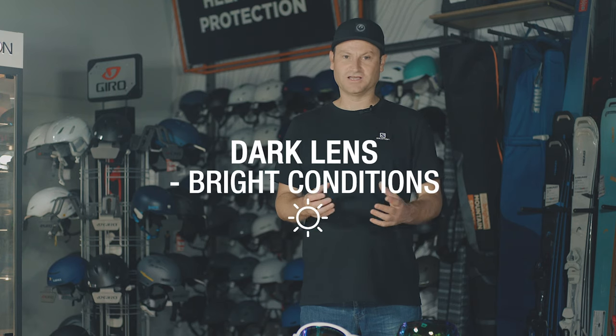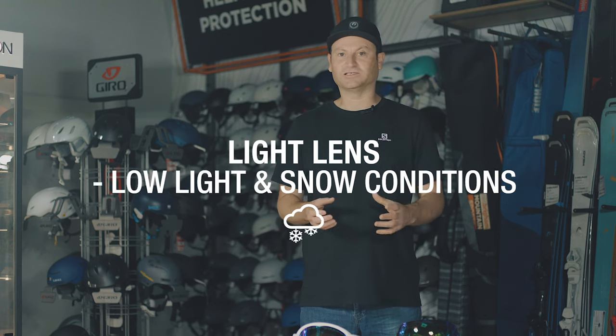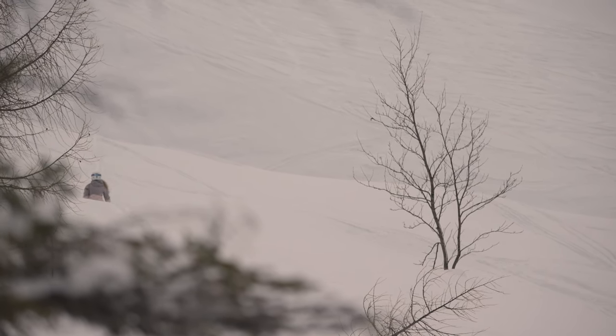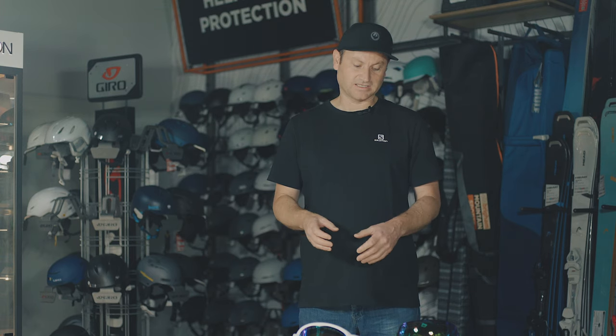There are loads of different lens tints on the market and it can get a little confusing. The easiest way is to look at it in three types: dark lenses, which are great for when it's bright; mid lenses, which tend to work for a variety of conditions; and light-coloured lenses, which are great for when it's snowing or in a whiteout and help you to see. Yellows, oranges, and pinks work really well in snowy conditions because they accentuate the light, help you see lumps and contours in the snow, and see your way down the mountain better. A darker lens protects from the sun better but won't help when it's snowing.